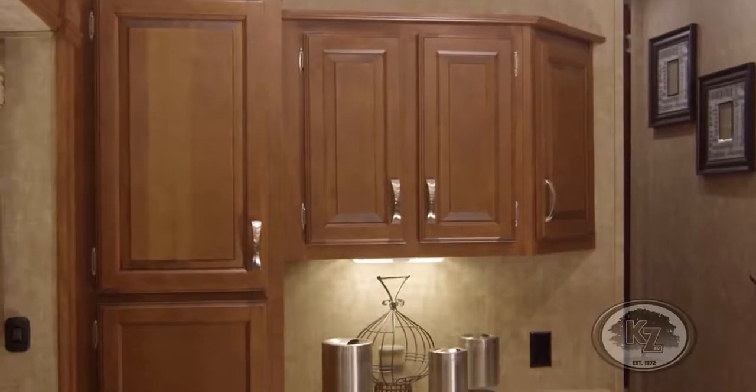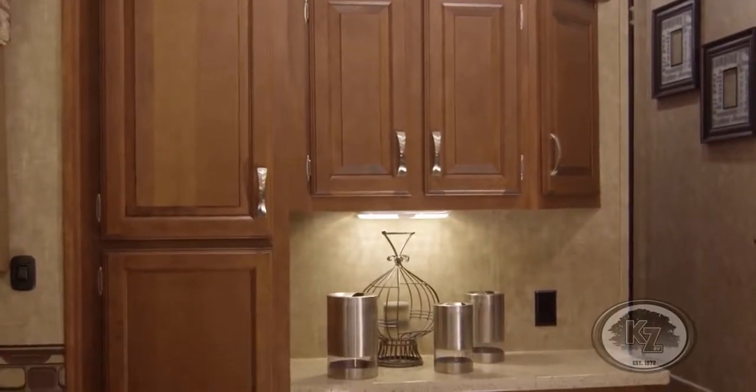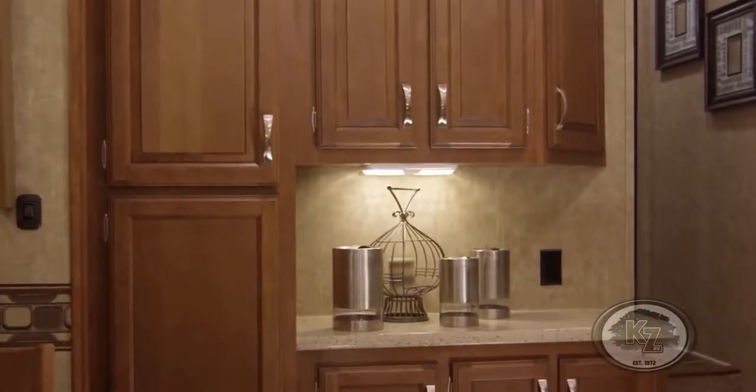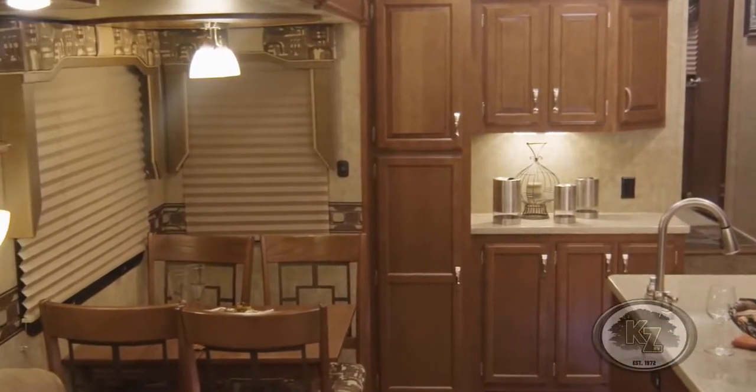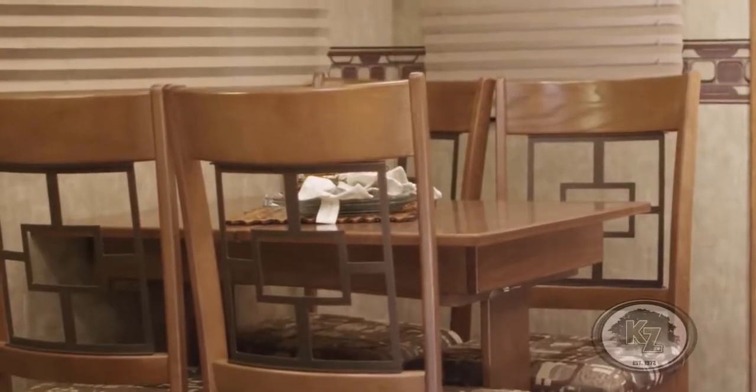Offering plenty of storage options, the kitchen cabinets exhibit tasteful styling with their glazed and raised door panels. You'll also find efficient storage areas below the oven and refrigerator. In the dining area, the four-person dinette features beautiful pendant lighting to illuminate the spacious table.